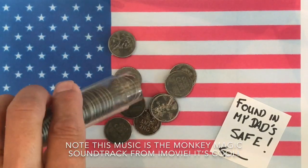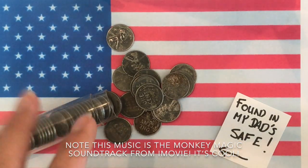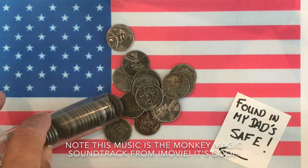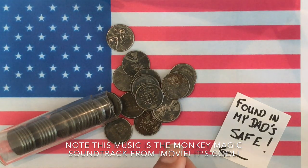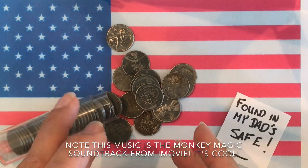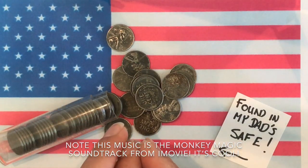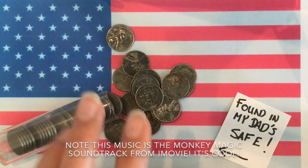Hello coin roll hunters and coin collecting enthusiasts. Welcome to another episode of My Executive Ranch. I'm so excited about today's episode because we're going to look at this roll of US wartime steel pennies that I found in my dad's safe. I looked at the top one and it was a 1943, and so was the one under it, but I haven't looked at the others. If there's a 1944 in here, that'll be really exciting. I'm guessing they're all 1943s, but you never know.